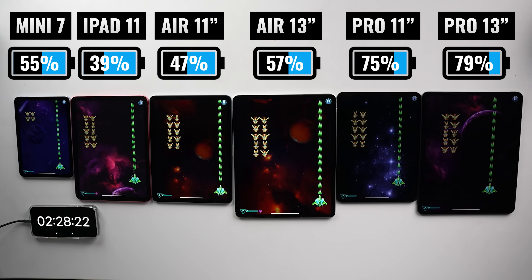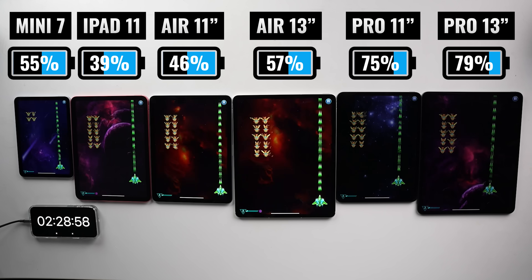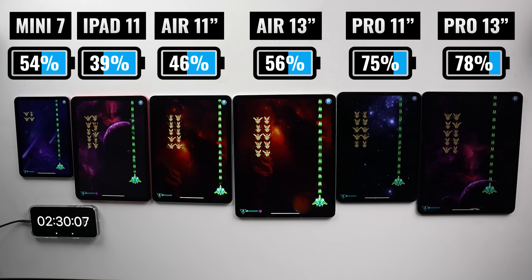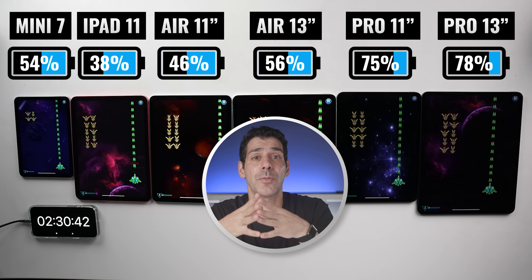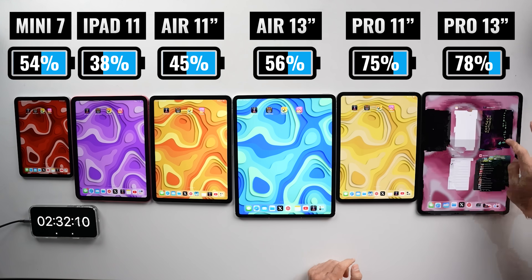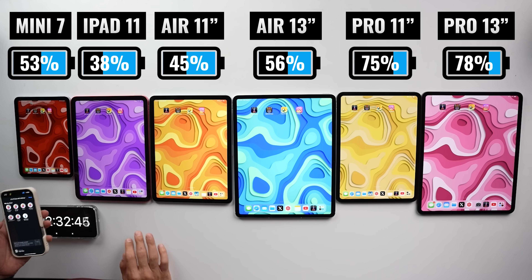None of them come with a 3.5 millimeter headphone jack, so if you want to use wired headphones or a headset, you'll need to either get an adapter or use a USB-C headset. In terms of battery life, we begin to see just a bit more separation. The 13-inch iPad Pro is in the lead, followed by the 11-inch iPad Pro, the iPad Air 13, the iPad Mini, and then the iPad 11 is in last place.